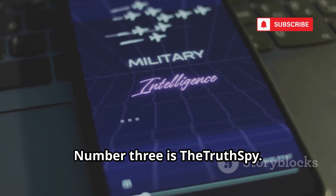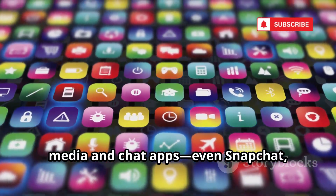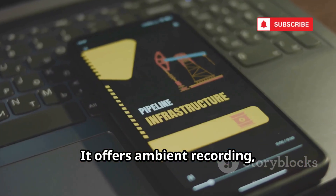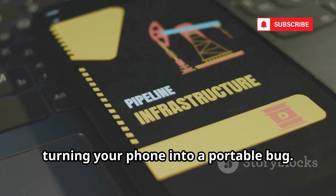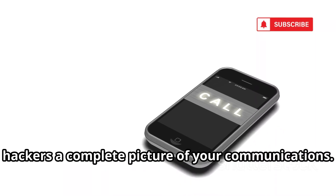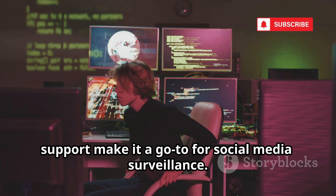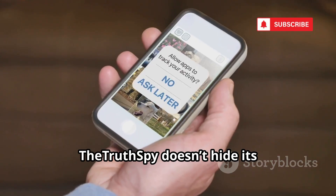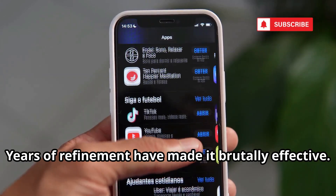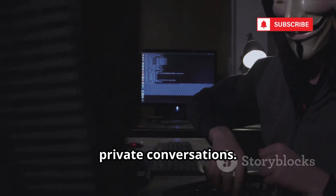Number three is The Truth Spy. The Truth Spy aggressively targets social media and chat apps, even Snapchat, capturing messages before they disappear. It offers ambient recording, turning your phone into a portable bug. Call recording and detailed logs give hackers a complete picture of your communications. Its brute-force approach and broad app support make it a go-to for social media surveillance. The Truth Spy doesn't hide its intentions — it's built for deep, invasive monitoring. Years of refinement have made it brutally effective.